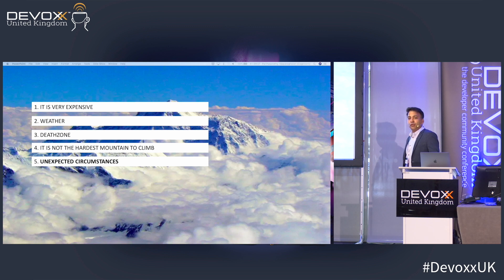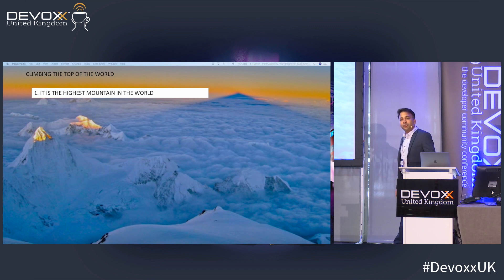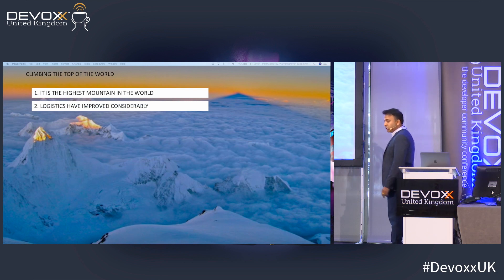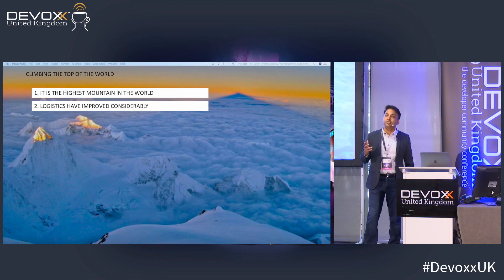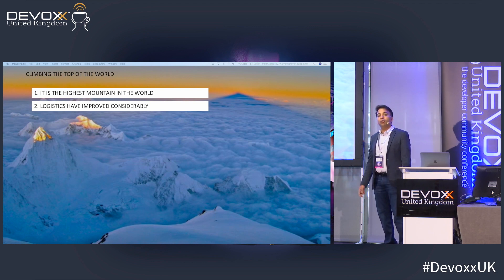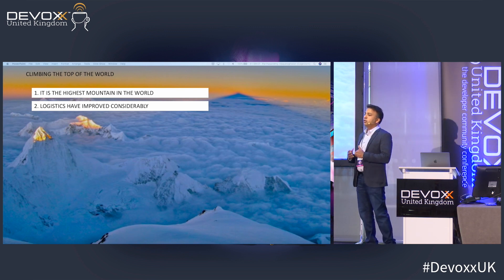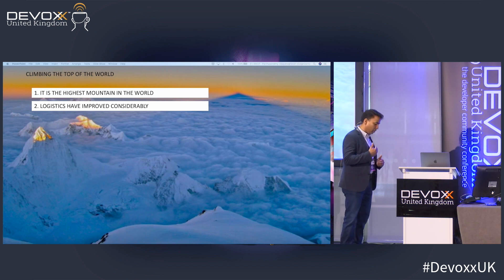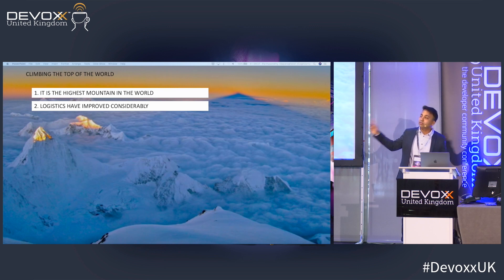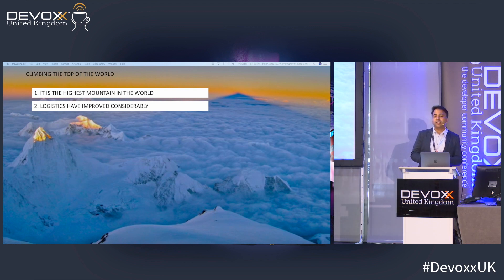Those are the reasons why you shouldn't climb Everest. But can you see the mountain there in the background? So beautiful. That's one reason you should climb — it is the tallest mountain in the world, just below the cruising altitude of a passenger jet, about 10 times the height of the Burj Khalifa. Logistics have improved — there are specialist companies, Sherpas who've climbed it 21 times. The success rate has gone up.